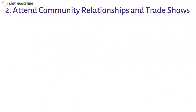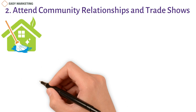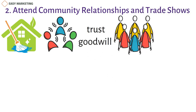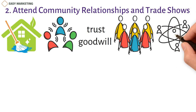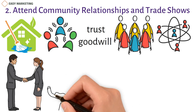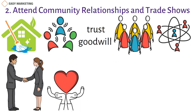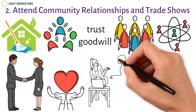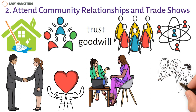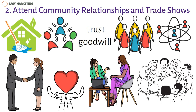2. Attend community events and trade shows. For house cleaning marketing, building strong community relationships is crucial to harboring trust and goodwill. Participating in your local community is a great way of engaging with potential clients. You can contribute to a charity by partnering with another local business and hosting a charity event. The best way to form a personal relationship with your clients is to meet them outside a professional space. You could throw a party to celebrate your most loyal patrons and have them invite their friends and family, which can bring you more clients.